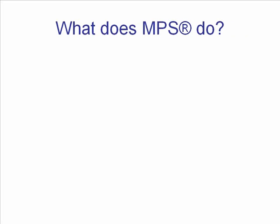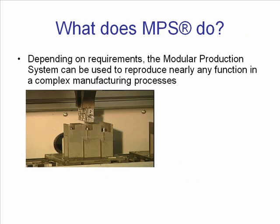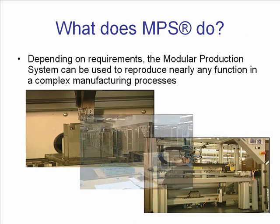What does the MPS do? Depending on requirements, the modular production system can be used to reproduce nearly any function in a complex manufacturing process.